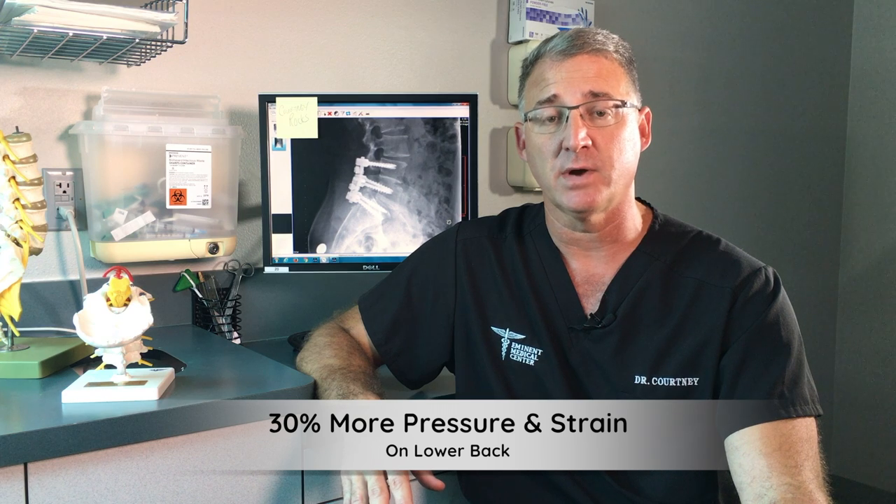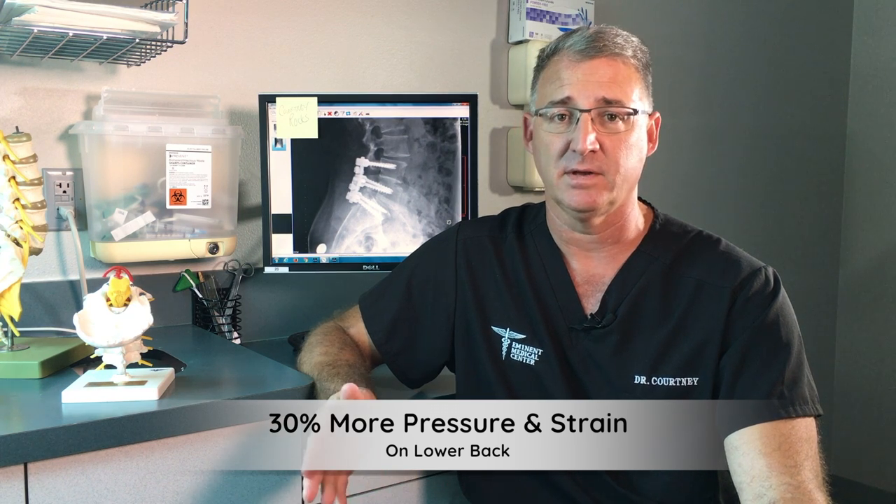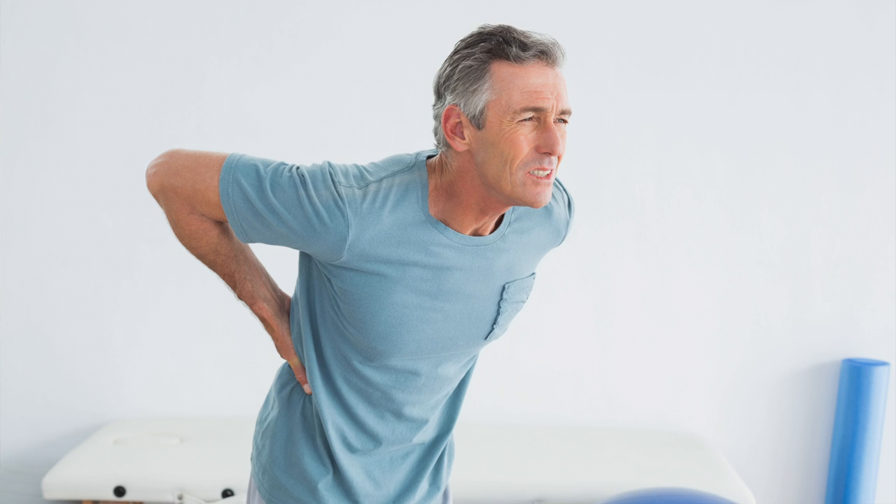Sitting puts a lot of pressure on the lower back, just like it does the neck. Biomechanically, sitting puts about 30% more pressure and strain on the lower back. So if you have a patient with a real hot disc herniation, they're very rarely sitting — they're standing up and rarely sit down.